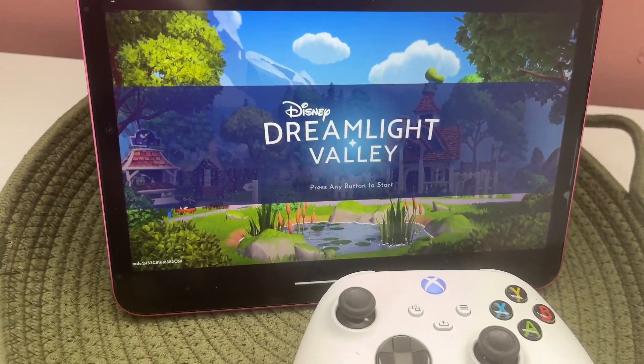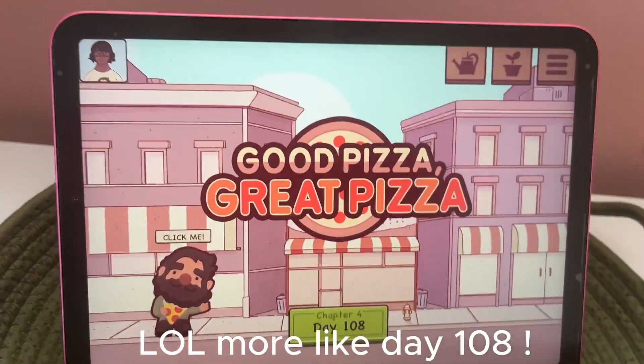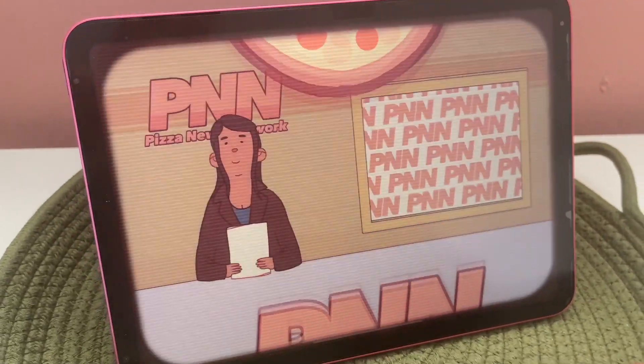Another thing that has taken my iPad usage to the next level is allowing myself to game on it. If you've been following my journey on Instagram, you know I've recently gotten into cozy-type gaming. I really jumped into this when Animal Crossing came out in 2020, and I've gone downhill from there. I recently found out you can do remote play with Xbox, so I actually played Disney Dreamlight Valley on my iPad. Right now I am in a chokehold with Good Pizza, Great Pizza — I'm on like day 29, I'm deep in it.